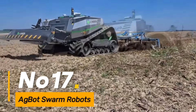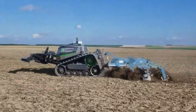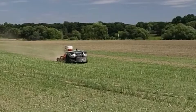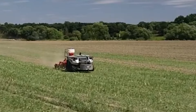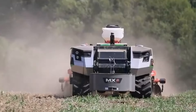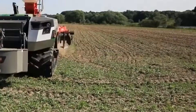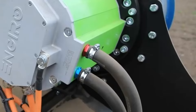Number seventeen: Agbot Swarm Robots represent a cutting-edge approach to precision agriculture. These autonomous robots work collaboratively in swarms to perform tasks such as planting, weeding, and monitoring crops, enabled with artificial intelligence and sensor technologies. Agbot Swarm Robots contribute to increased efficiency, reduced resource usage, and improved crop management in large agricultural fields.